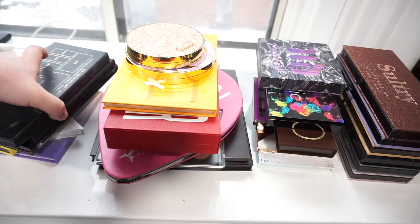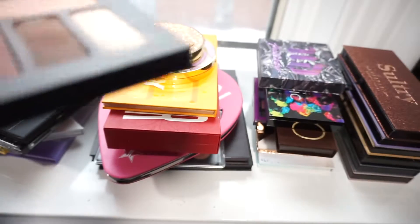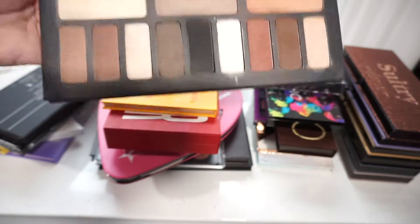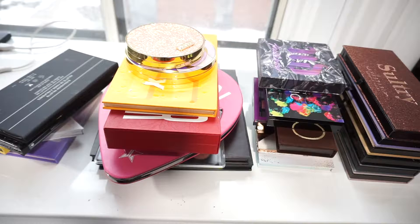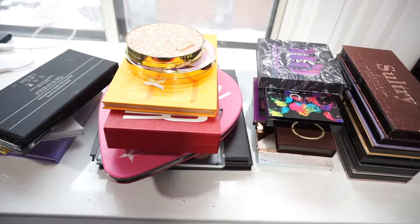The first palette I have is the Kat Von D Shade and Light Eye Palette. I'll be keeping it, but I would like to see pan in it by the end of the year. It's a pretty old palette in my collection.